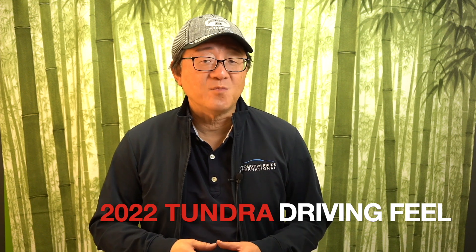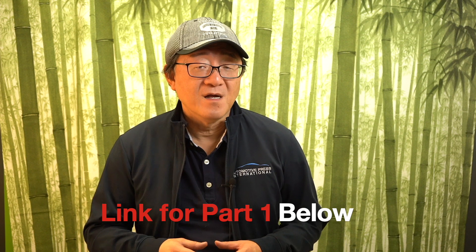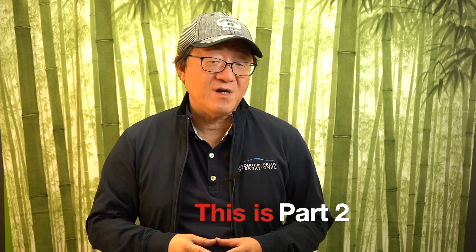Hello everyone, this is David from Automotive Press. First of all, thank you so much for watching part one of my driving impression of the 2022 Toyota Tundra, in which I talked about the steering feel and the handling of the Tundra compared to its main competitors. If you haven't yet watched part one, please go and watch that video first before watching this video, which is part two of the driving impression.